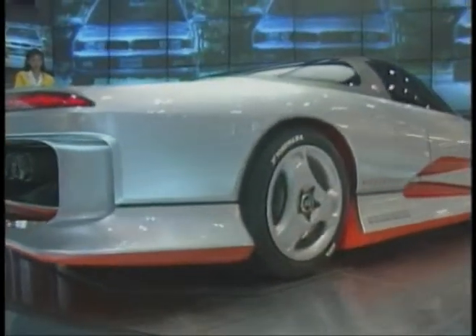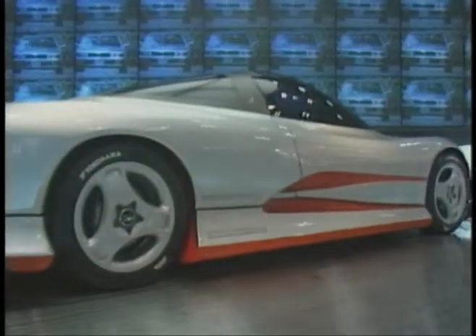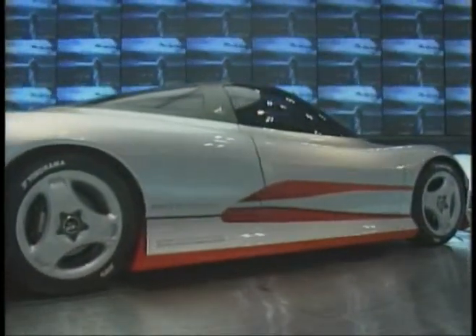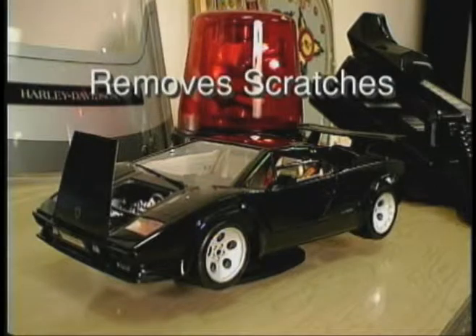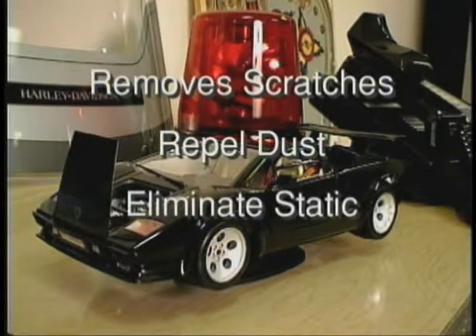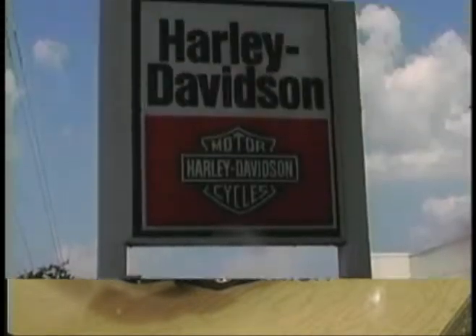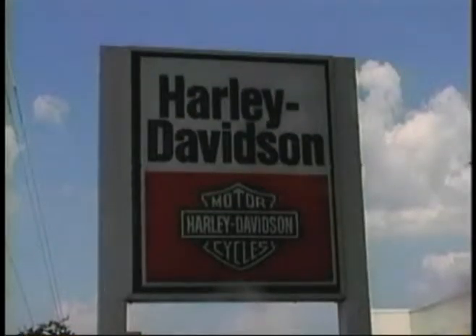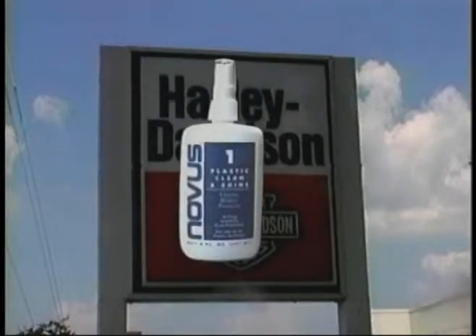Our polishes are used on automobiles all the time, whether fiberglass body parts, tail light lenses, vinyl dashboards, or acrylic paint. Our plastic polish system removes small surface scratches and restores the natural shine. Novus plastic polish can remove scratches, repel dust, eliminate static, and can be used as a final finish before a show.